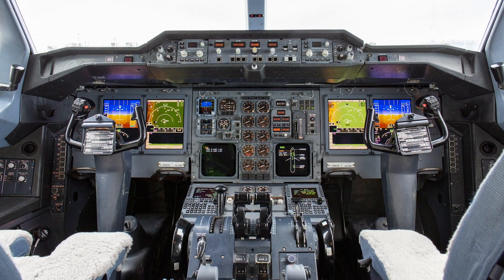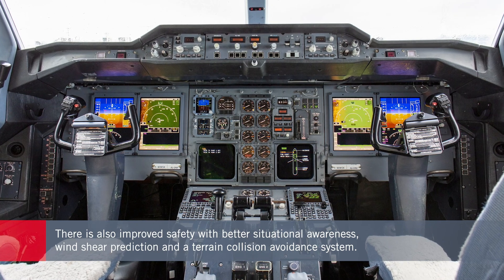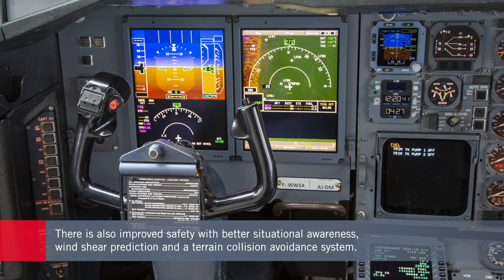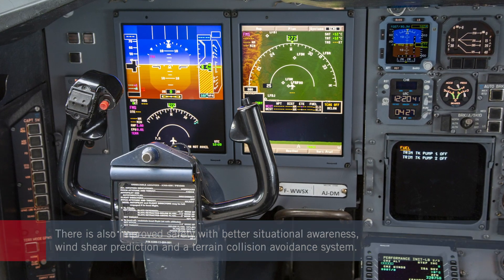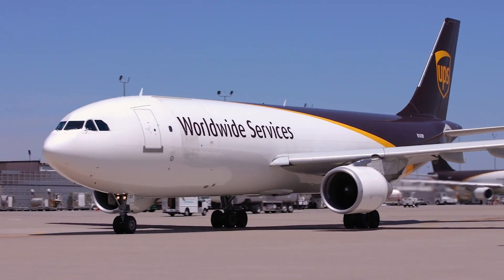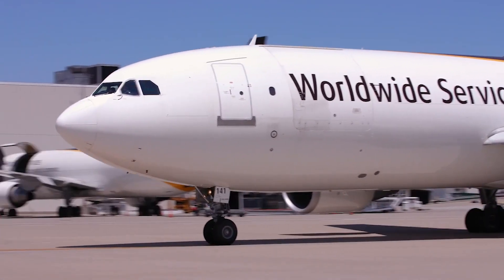The Primus Epic package also delivers some better safety features, such as improved situational awareness for pilots with the addition of vertical guidance capability. Also new are features such as the ability to predict when wind shear will happen and a terrain collision avoidance system.